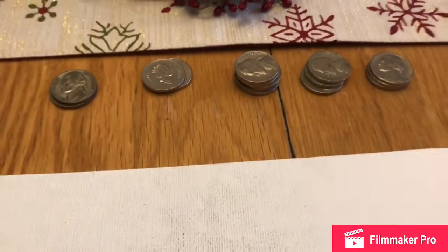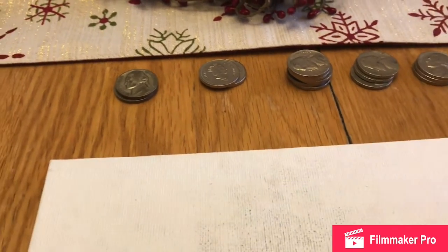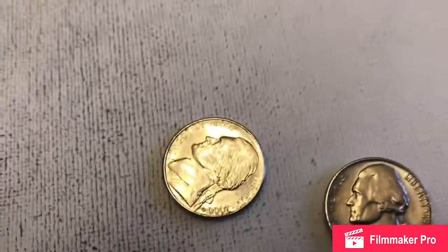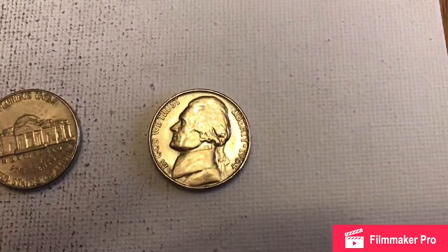We found a few coins that are in like pretty good shape. Like this 2000 coin is really, really nice and just doesn't look like it's been circulated very much at all. And then we found this '64 that's in pretty good shape.